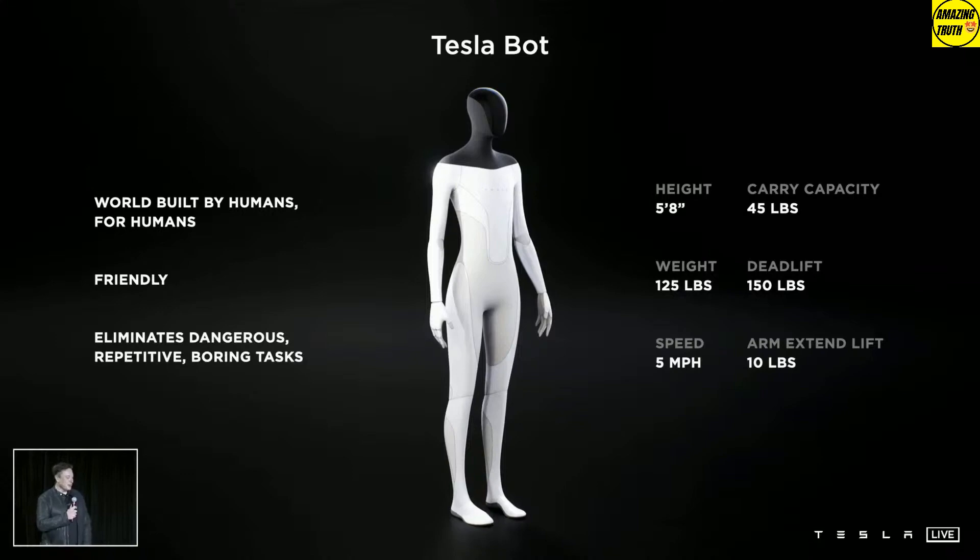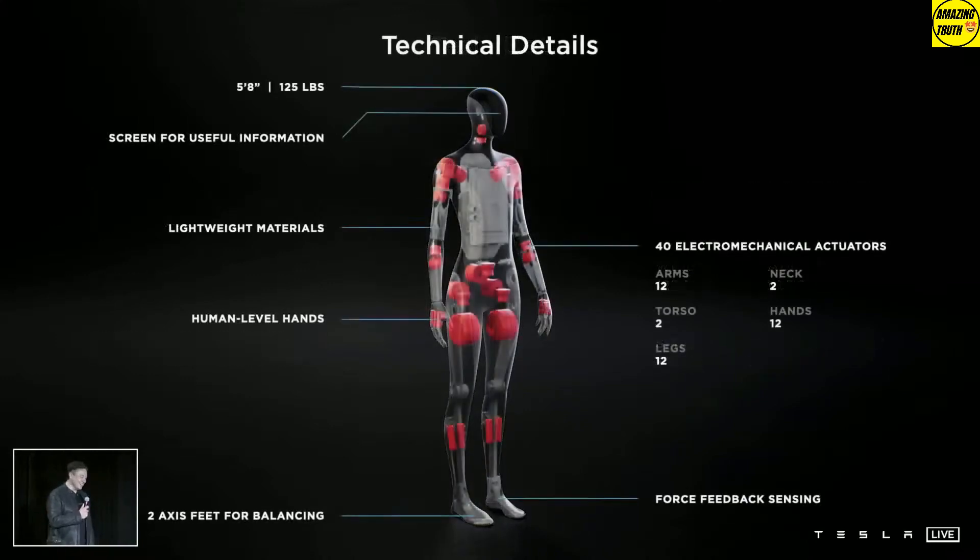If you want to help develop a Tesla Bot, check out tesla.com. A job description reads: 'Develop the next generation of automation including a general purpose bipedal humanoid robot capable of performing tasks that are unsafe, repetitive, or boring.'